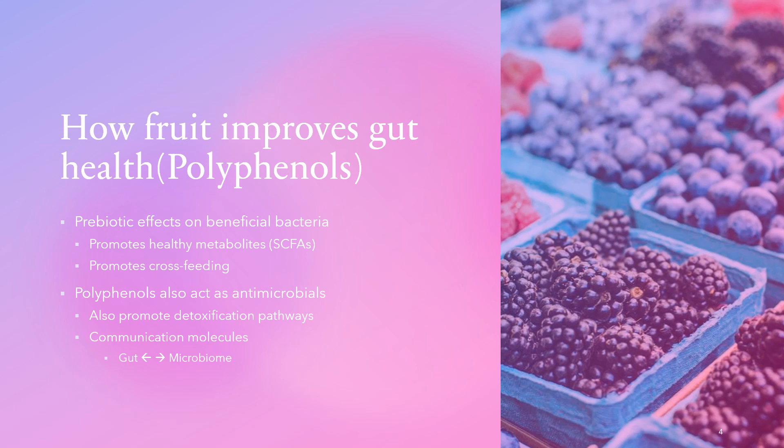Polyphenols are essentially plant defense molecules — when plants are stressed they create more of them, giving plants their bright, robust colors. When a plant is stressed by pests or environmental conditions, these pathways upregulate to make the plant healthier and increase polyphenol content. Polyphenols act as antimicrobials and are effectively stress response molecules that make the plant stronger to resist pests.